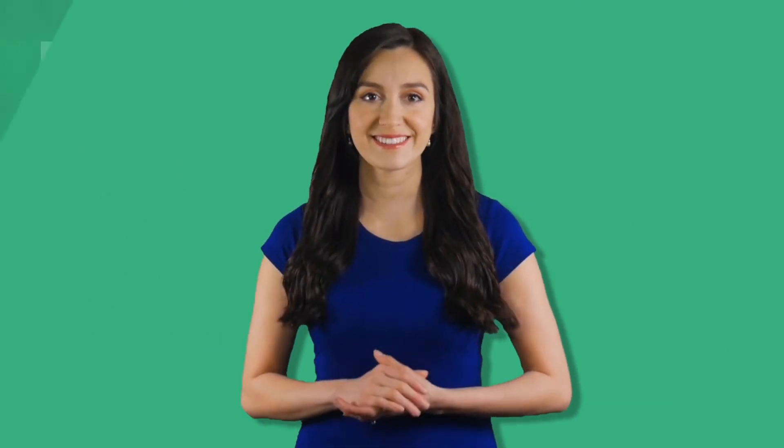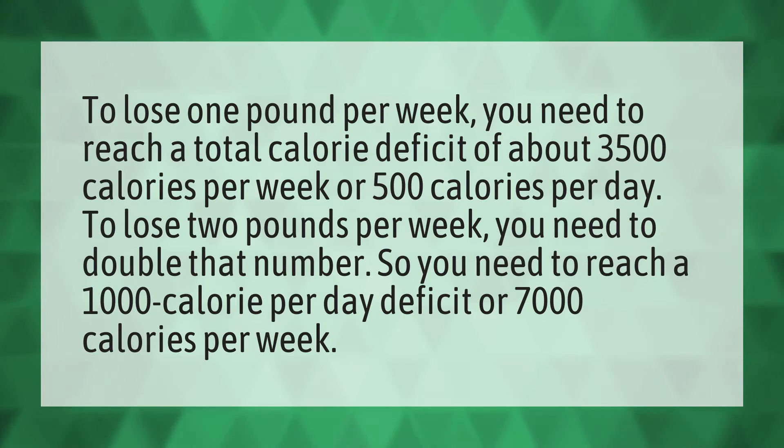To lose one pound per week, you need to reach a total calorie deficit of about 3,500 calories per week, or 500 calories per day. To lose two pounds per week, you need to double that number, so you need to reach a 1,000 calorie per day deficit, or 7,000 calories per week.